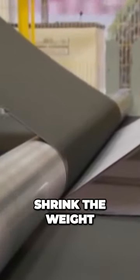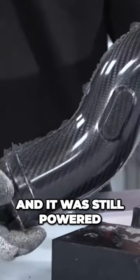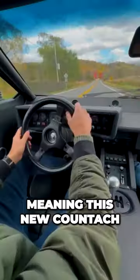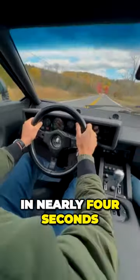The use of these new materials allowed Horatio's team to shrink the weight of the Countach to less than that of a Mazda Miata. And it was still powered by that massive Lamborghini V12, meaning this new Countach was capable of hitting 60 miles per hour in nearly four seconds and soaring to over 200 miles per hour.